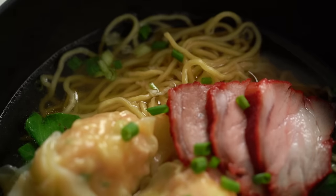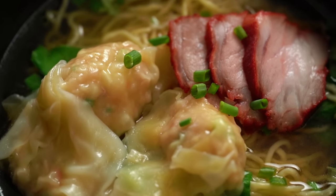If you can't get to Bangkok to eat this amazing noodle soup, you can make it at home. I'm going to dig right in here because I'm kind of hungry. Dumplings make everything better.